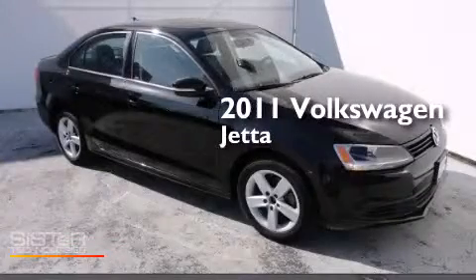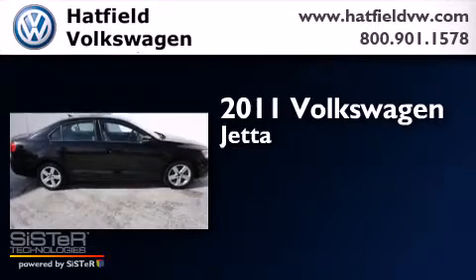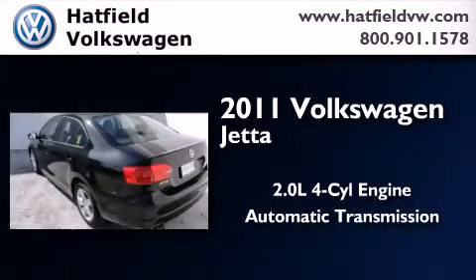This is a certified pre-owned 2011 Volkswagen Jetta. It features a 2.0-liter four-cylinder engine and an automatic transmission.